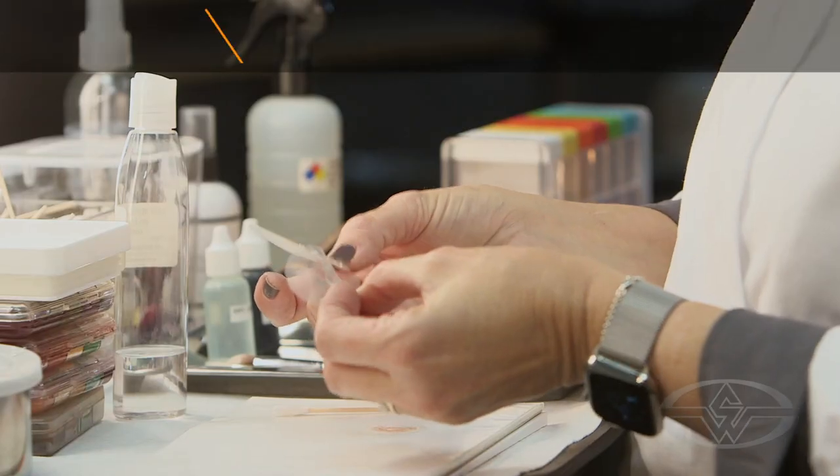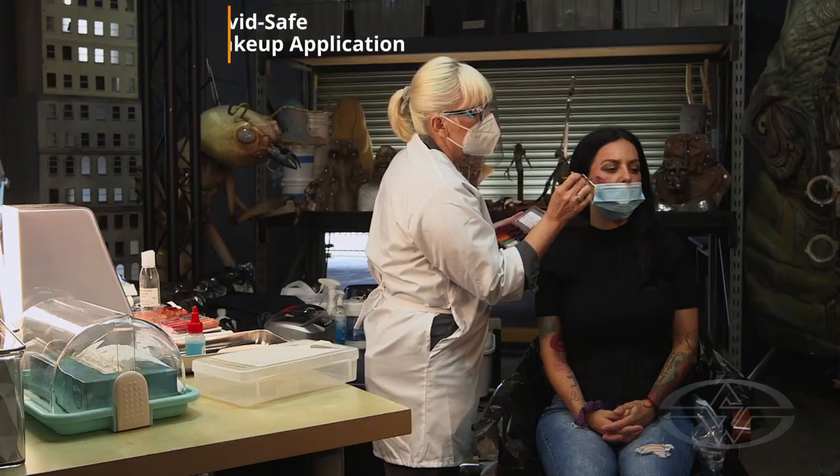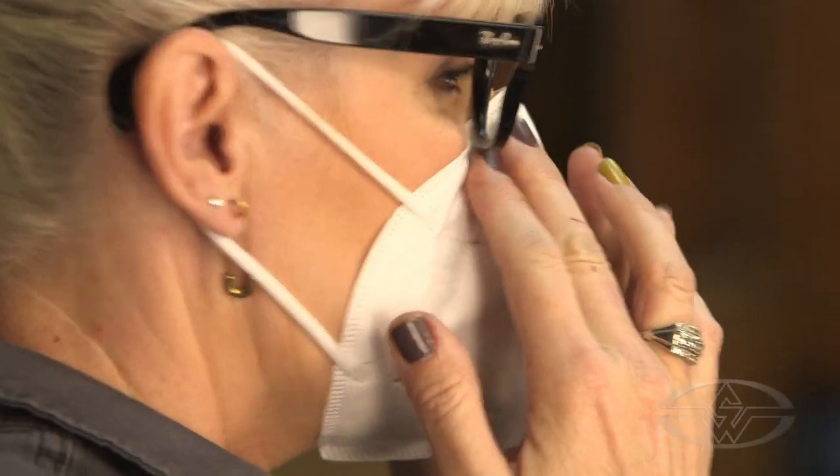Hi, this is Erin Kruger McCash with Stan Winston School of Character Arts. I'm here today to talk about COVID safe makeup application. This is a very important class to watch, to learn from, to take notes from, because COVID-19 is highly transmittable.